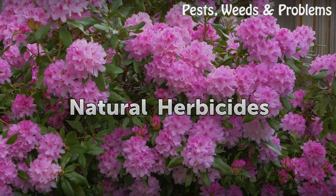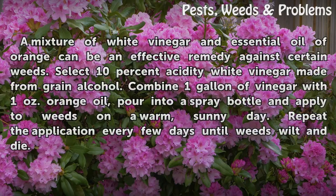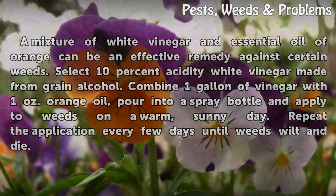Natural Herbicides. A mixture of white vinegar and essential oil of orange can be an effective remedy against certain weeds. Select 10% acidity white vinegar made from grain alcohol. Combine 1 gallon of vinegar with 1 ounce orange oil, pour into a spray bottle and apply to weeds on a warm, sunny day. Repeat the application every few days until weeds wilt and die.